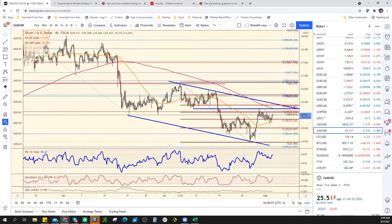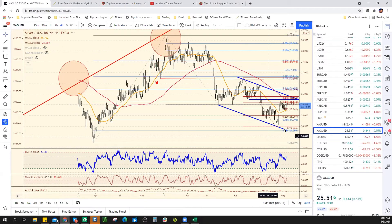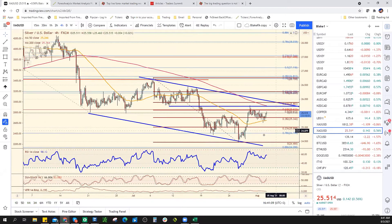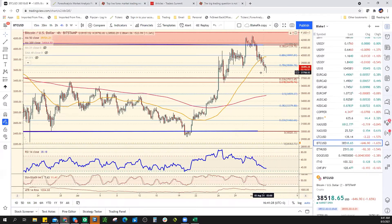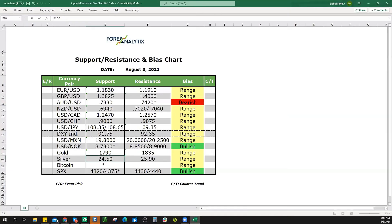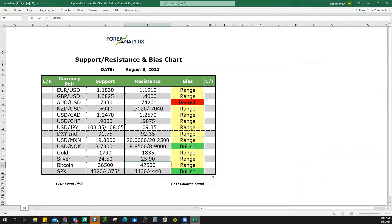Silver — channel resistance is at 25.90 because it is a descending trend line. I still think these lows will be pretty well supported — any dip down towards 24.50 should find buyers. Bitcoin — you guys know — 42,500 and 36,500. Nothing has changed here.